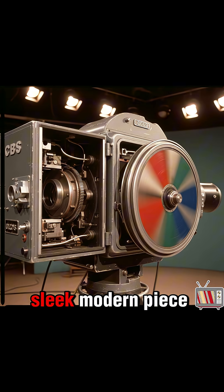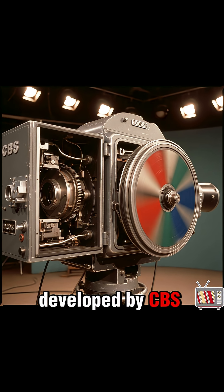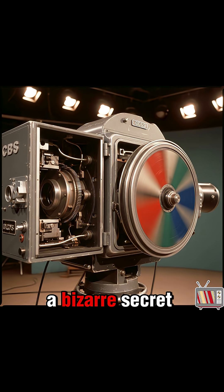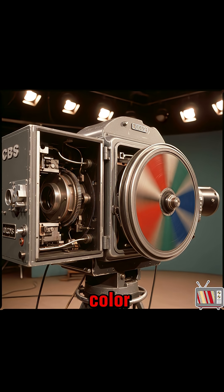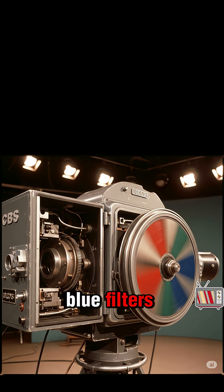This wasn't a sleek, modern piece of tech. It was a massive, clunky machine developed by CBS, and it used a bizarre secret weapon to create color: a spinning mechanical wheel filled with red, green, and blue filters.